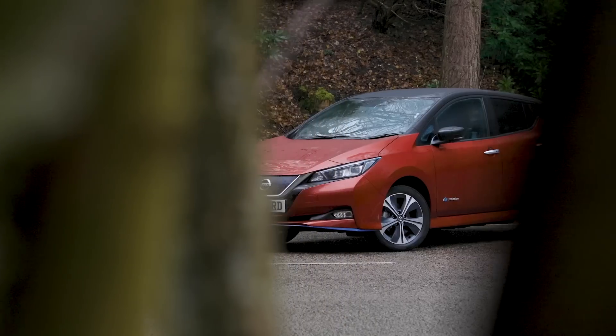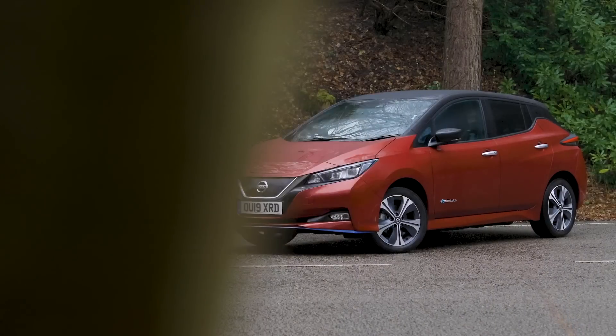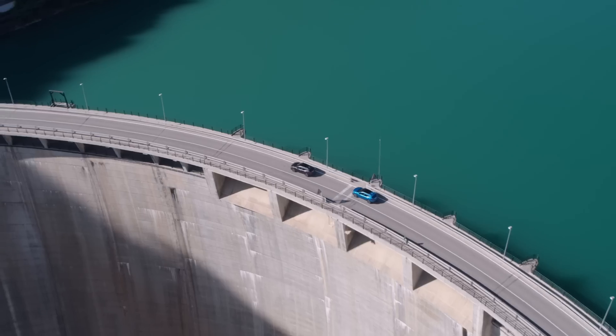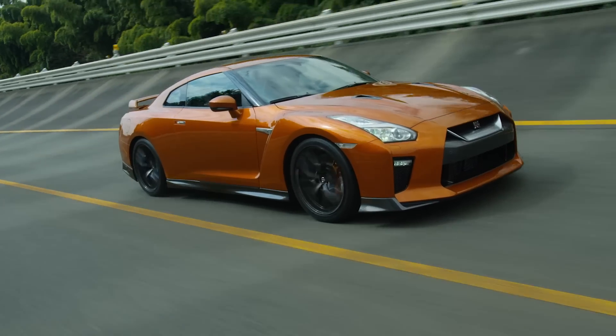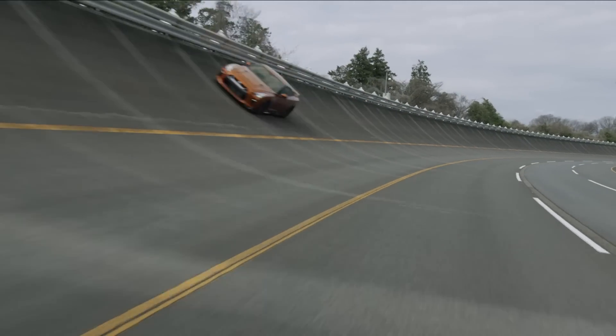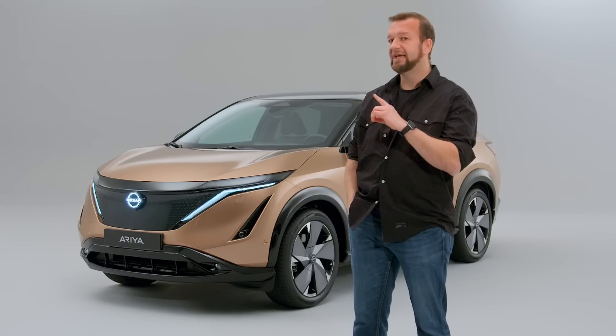Nissan is a company that's very good at doing lots of different things. It brought us the Leaf and had an EV strategy pretty much before anybody else. It produces the Qashqai, the kind of boring but effective family car that dominates the world. And it also produces the Nissan GT-R, one of my personal favourite sports cars ever because it's completely nuts. Now this car is supposed to be a bit of a mashup of all three — I'm not sure how that's going to work, but you do have my attention.